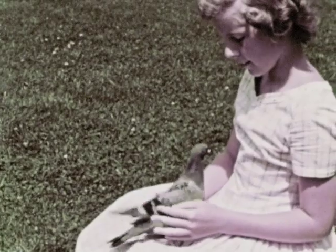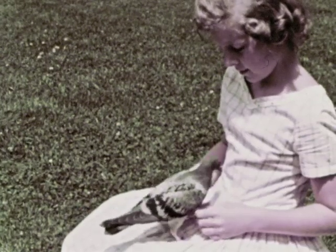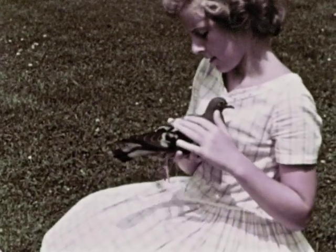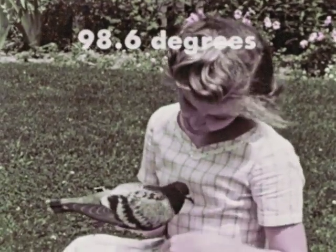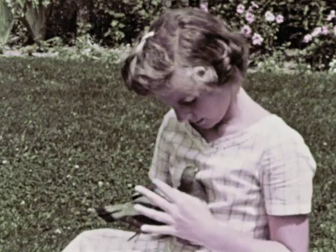A third way birds are alike is that they are warm-blooded. You can sometimes feel the warmth of a bird's body with your hands. Human beings and other mammals are also warm-blooded. You know that you have a normal body temperature of a little less than 100 degrees. To maintain this body temperature, your heart beats at a certain rate, about like this.